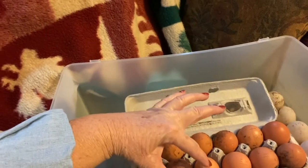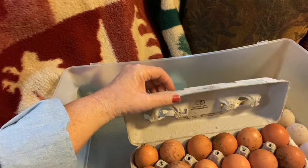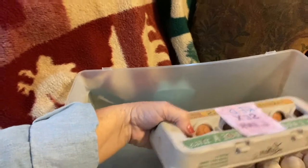I have them all dated for February 14th — that is today. Happy Valentine's Day! These will go in the incubator in just a short while.